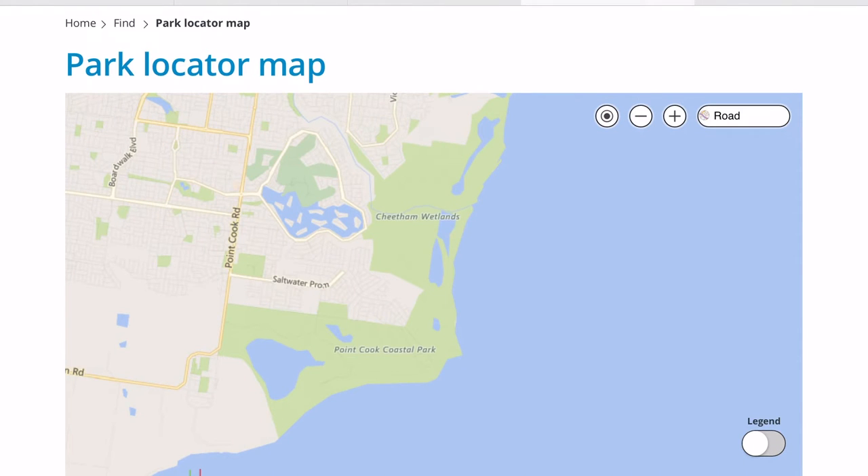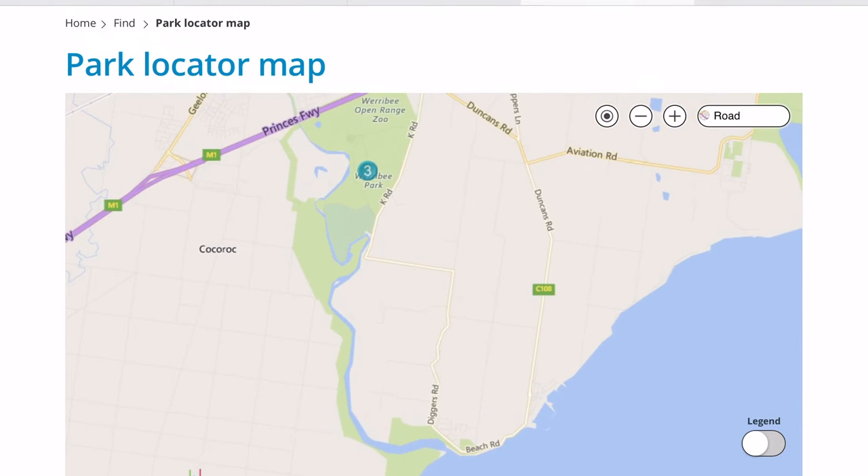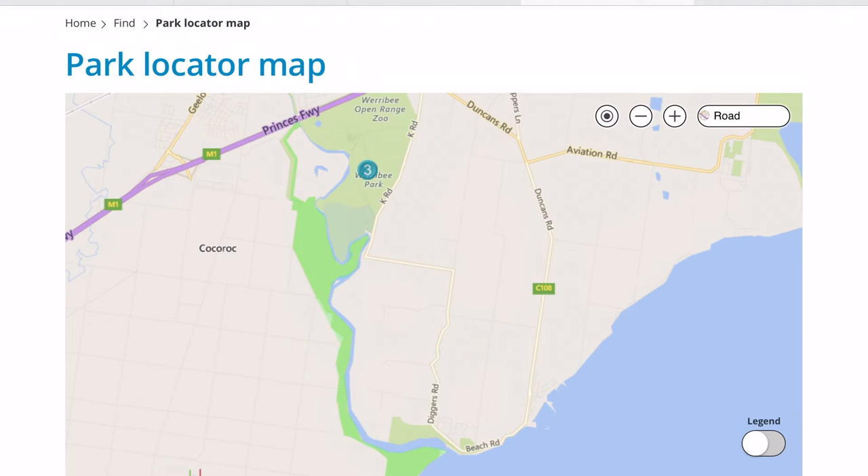The Werribee River Park extends up one side of the river and joins up with the Werribee Open Range Zoo precinct, also a Parks Victoria area. The red cliffs area near Kay Road — where the golf course is — is about as far as you can get in your dinghy, but it's certainly worth the trip.